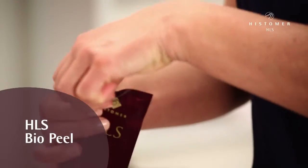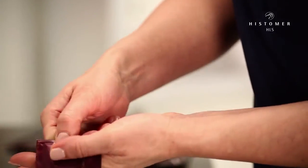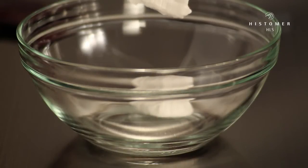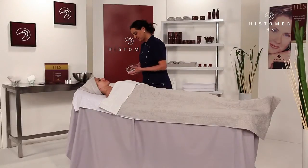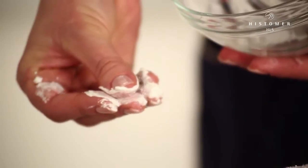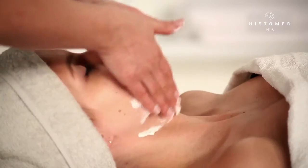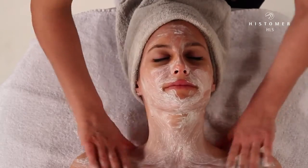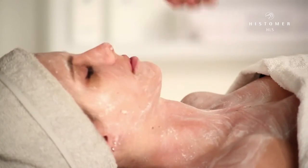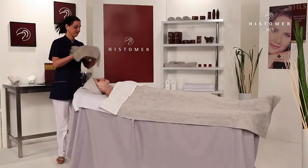We start with HLS Bio Peel, a product with a soft peeling action, preparing our skin to receive the positive effects of the complete HLS treatment. HLS Bio Peel is softly massaged on face, neck and decolletage. When finished, remove the product using a wet towel.